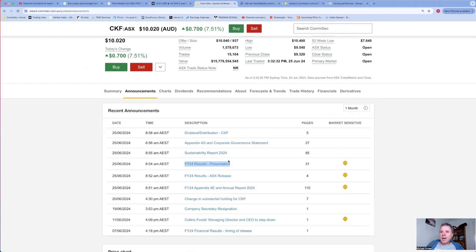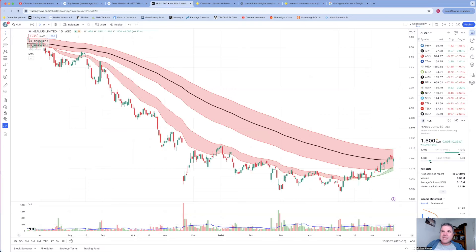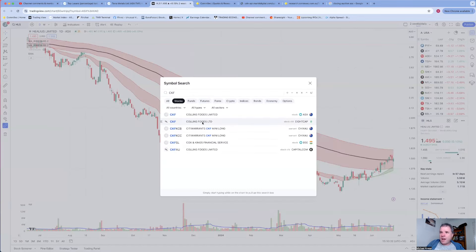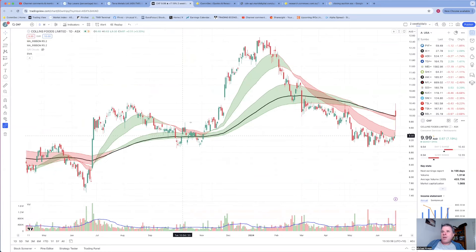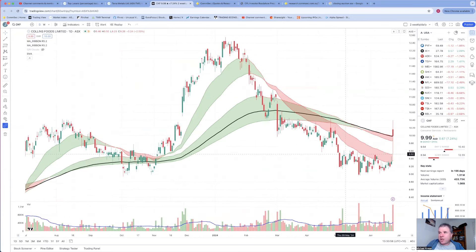I did trade Collins Food in late last year into early this year, took my profits, and the share price moved into a short to medium term downtrend. This could be the end of the downtrend - the share price right now is at the levels it was back in April so we're not talking about a three-month high but it's getting close. This area where the share price is right now is definitely a resistance area.